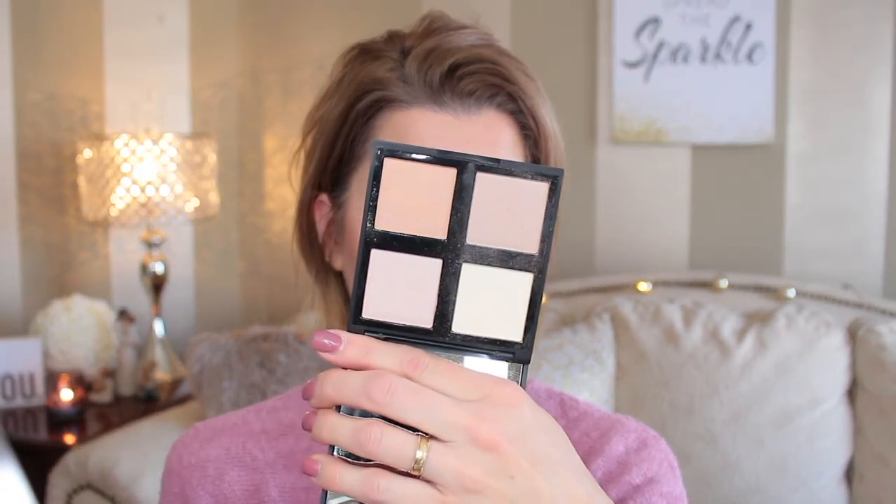I'm contouring underneath my chin for a lift. Then for highlighting I'm using the e.l.f. highlighting palette — it has four shades. I'll clean off this e.l.f. contouring brush, then go in with one of the shades and just highlight a little bit right under my eye.